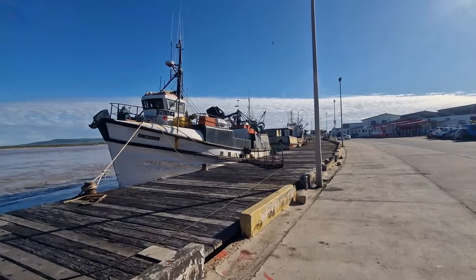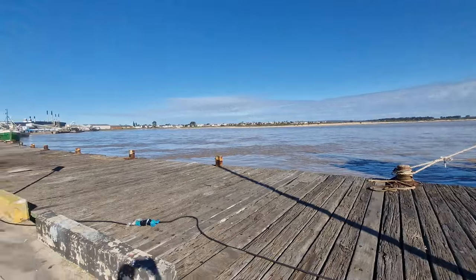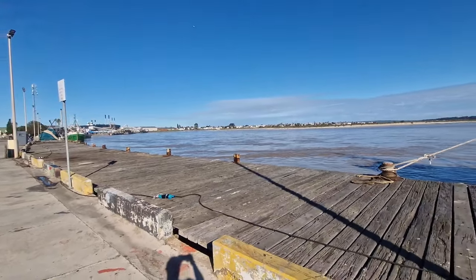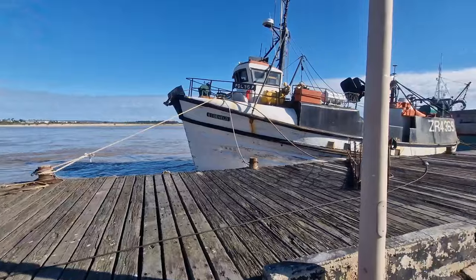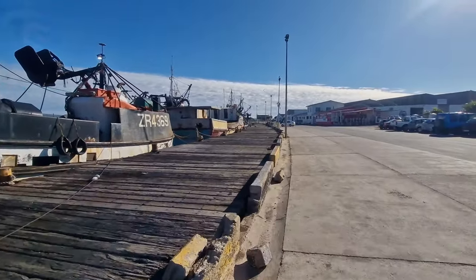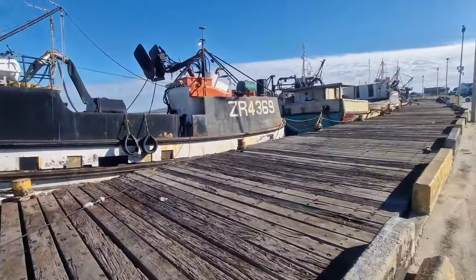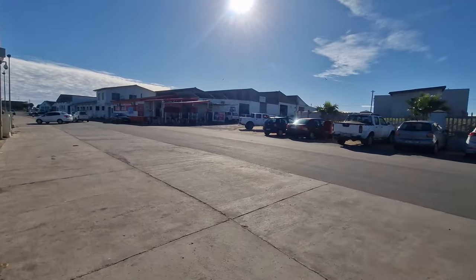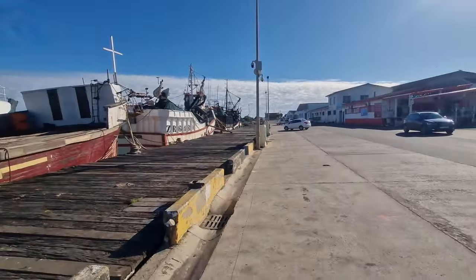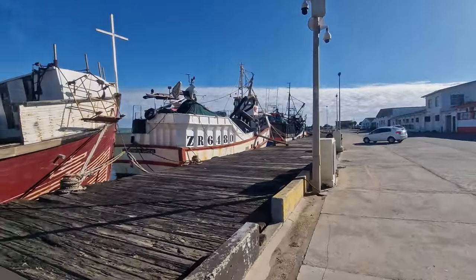This is the local harbour of Veldriff, and this is where the Berg River eventually empties out into the ocean. These are all the fishing boats. There's a nice restaurant here — local fish and chips. This place has got the best fish and chips in the world, really. So authentic.